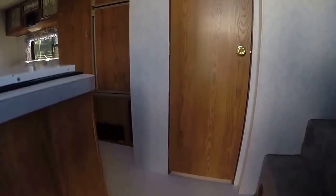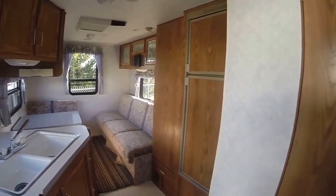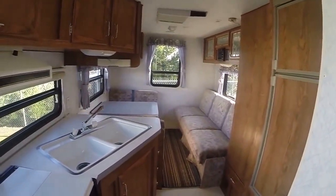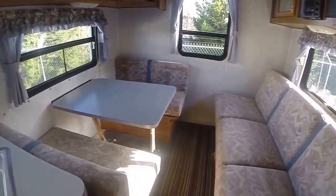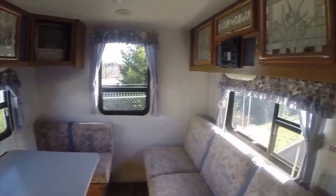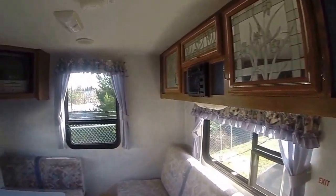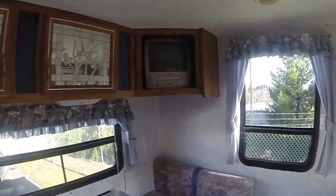Step inside and voila! Let's take a look at the living compartment first. The way this floor plan is laid out, we have both a sofa bed and a dinette booth — both convert into additional sleeping quarters if you have guests. There's overhead cabinetry, an AM/FM cassette player with built-in speakers, and a little TV in the corner.